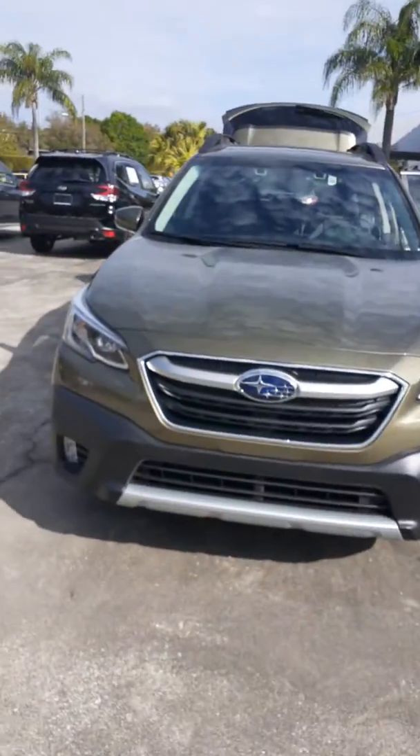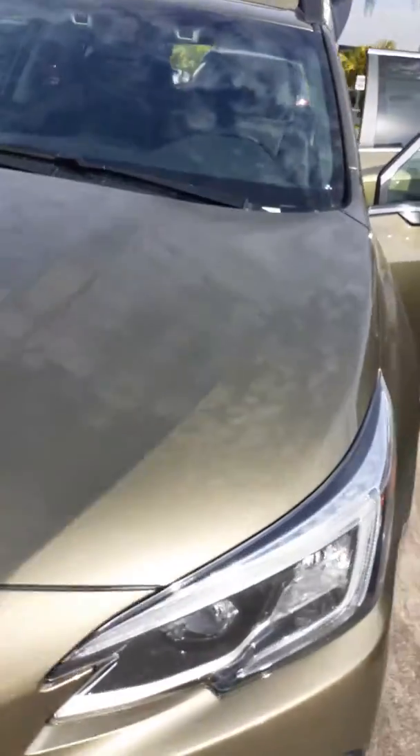Good morning, Leanne. This is Jeff Goff, Subaru of Melbourne. If you're interested in the Subaru Outback, this is the all-new 2020. Everything's been updated on this vehicle.